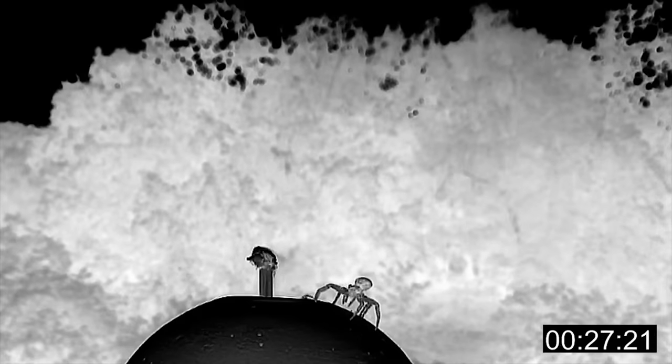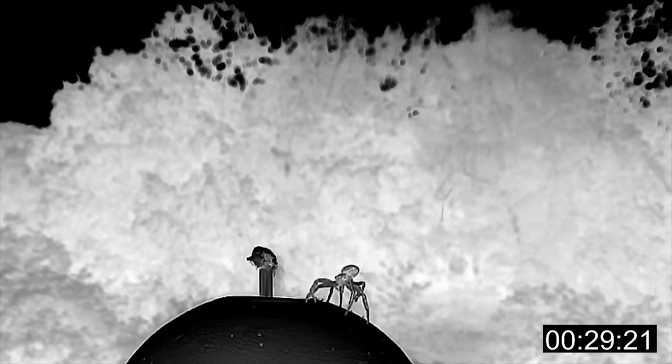It's clear these crab spiders wait for the right conditions before takeoff. The next question is: can they control where they land?